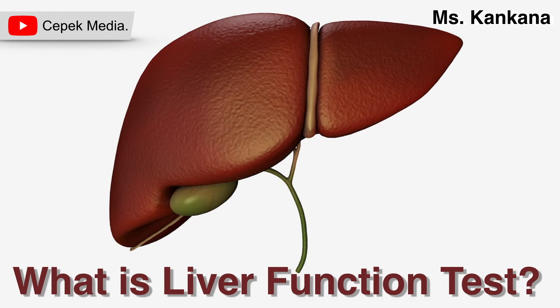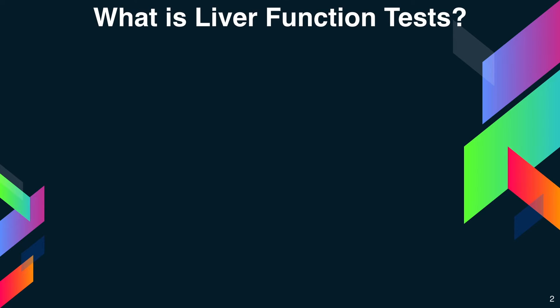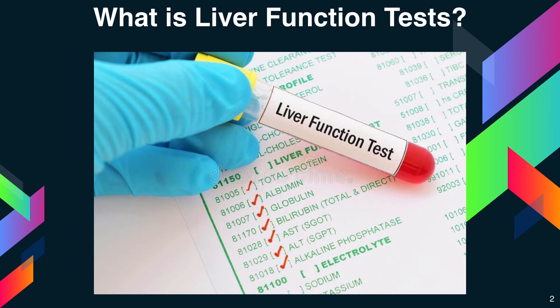Hello friends, today I am going to answer the question: what are liver function tests? Liver function tests are blood tests used to help diagnose and monitor liver disease or damage.